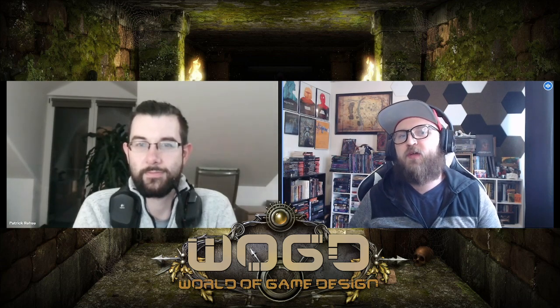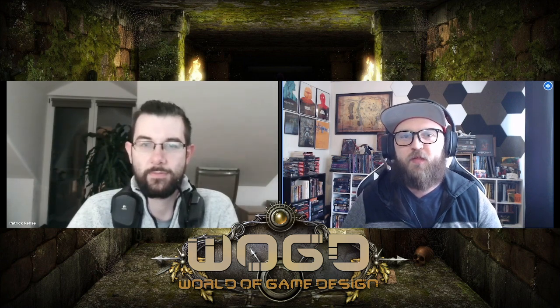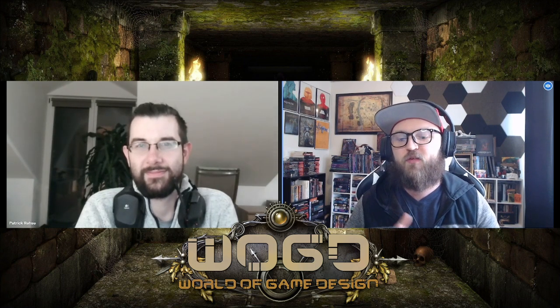Hello, everyone. Welcome back to GeeksCant with World of Game Design. I'm your host, Zach, and I'm here with another creator interview about a live Kickstarter. The creator I'm with today is Patrick. Patrick, welcome back to the show.